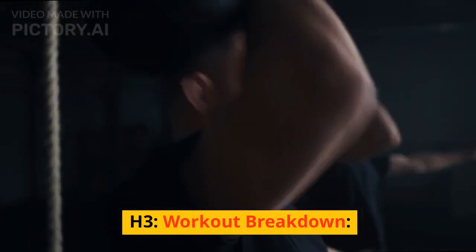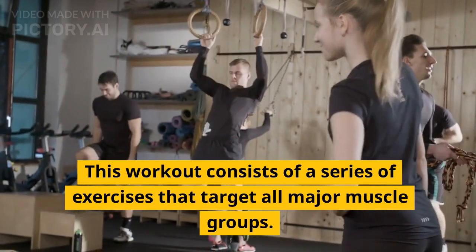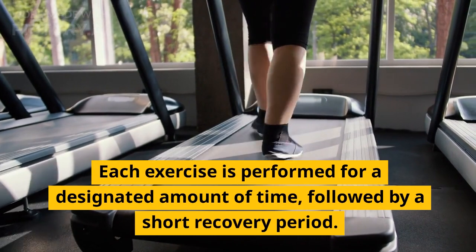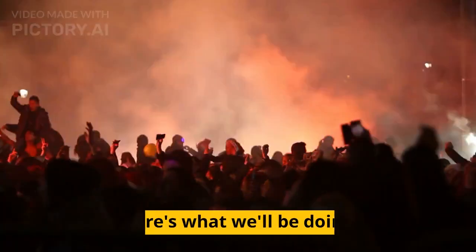Workout Breakdown. This workout consists of a series of exercises that target all major muscle groups. Each exercise is performed for a designated amount of time, followed by a short recovery period. Here's what we'll be doing.